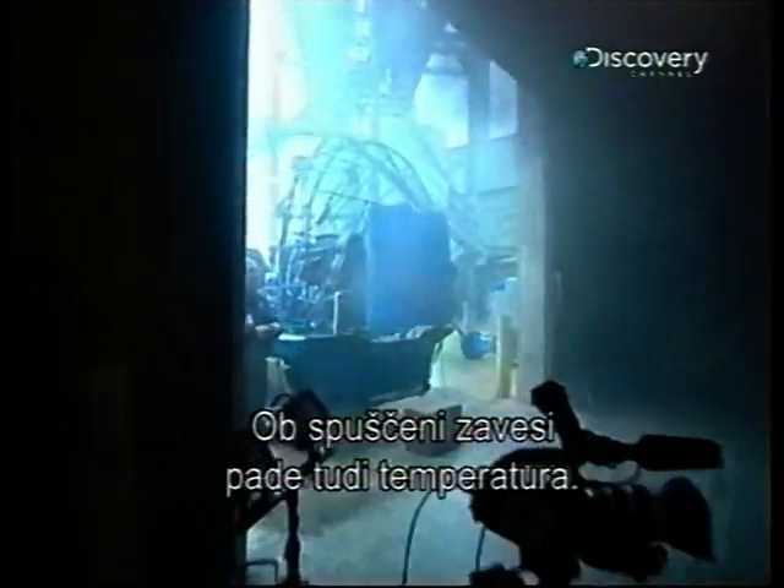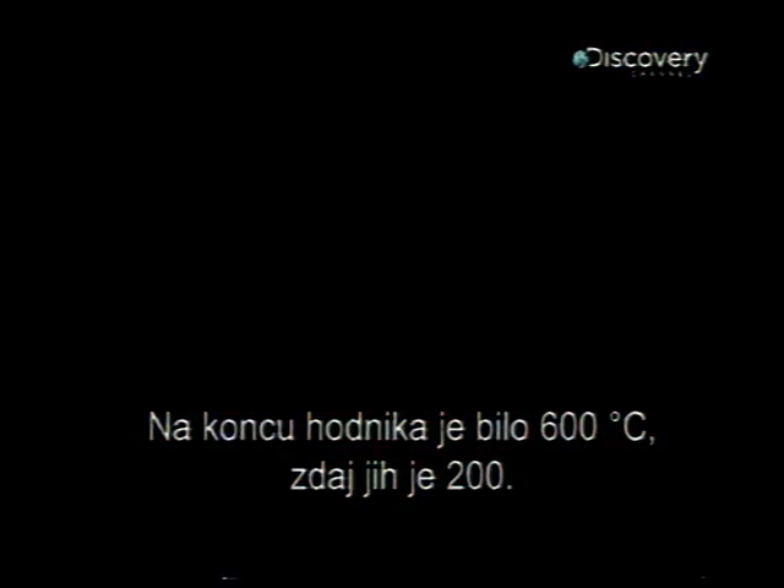The fire curtain dropped down. As the curtain comes down, so does the temperature inside. Temperature at the end of the hallway was over 600 degrees C, now it's 200.